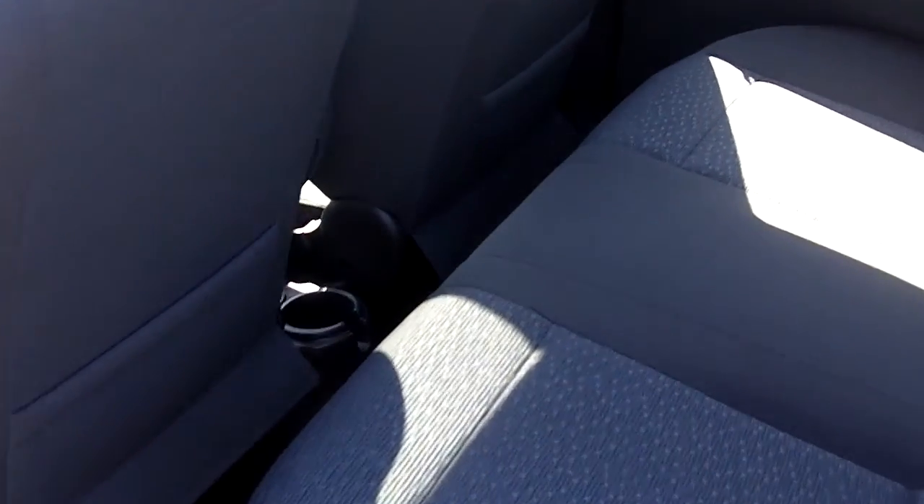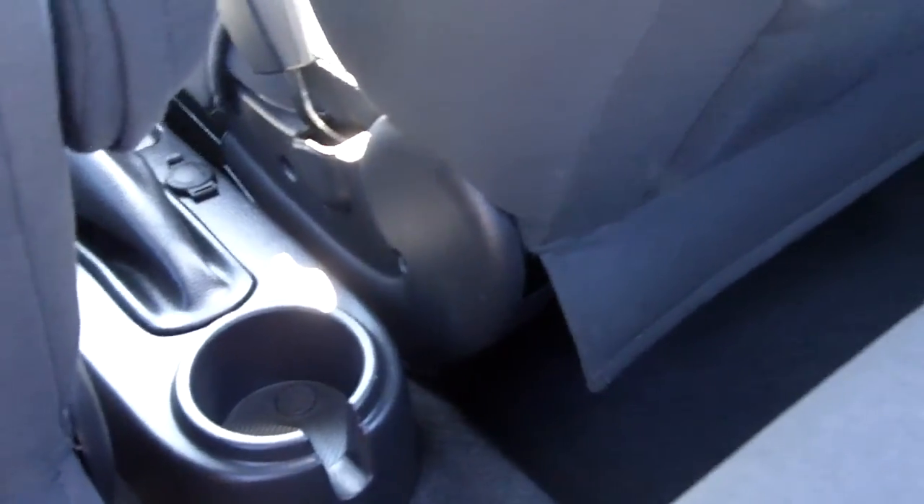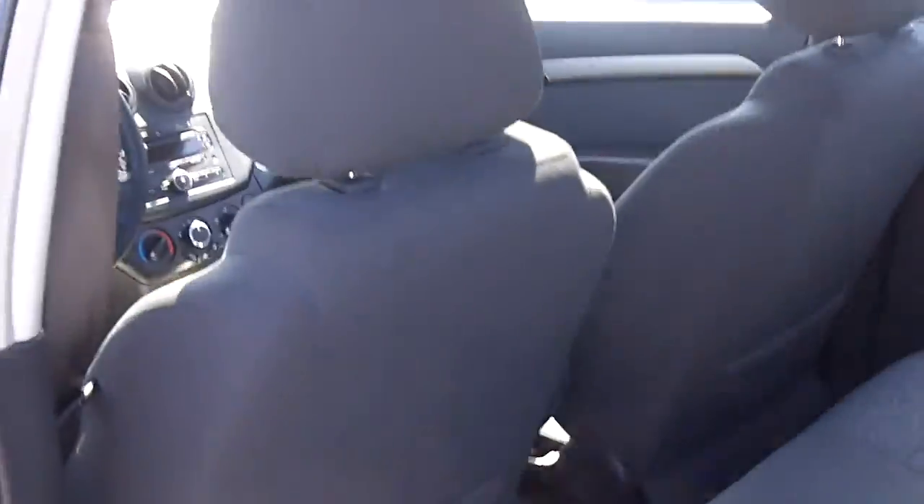Let's head to the back. Lots of room there for a subcompact car. Black cloth interior, super shape. There's your cup holder. Smells nice — no foul odors. Non-smoking vehicle, 100%.